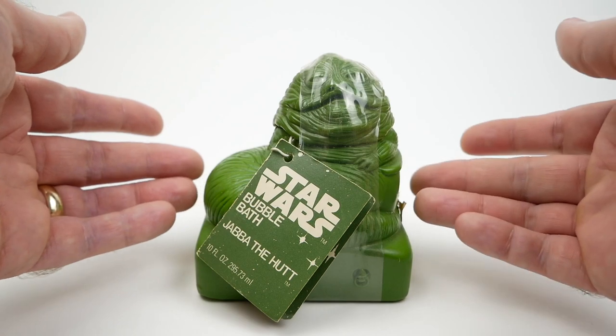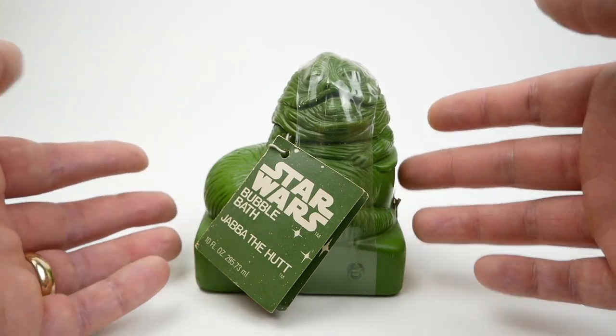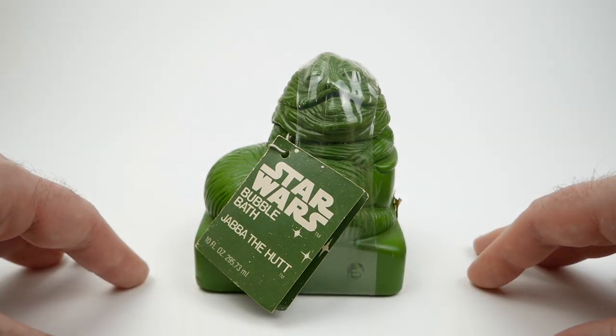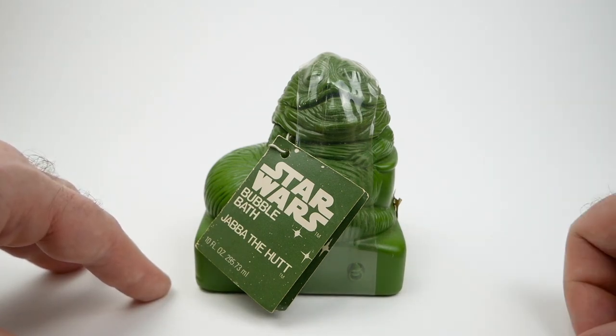It got me thinking when I picked this up that I actually have quite a few soap or bath-related items in my Jabba collection. So I thought I would take the opportunity to show you them today.